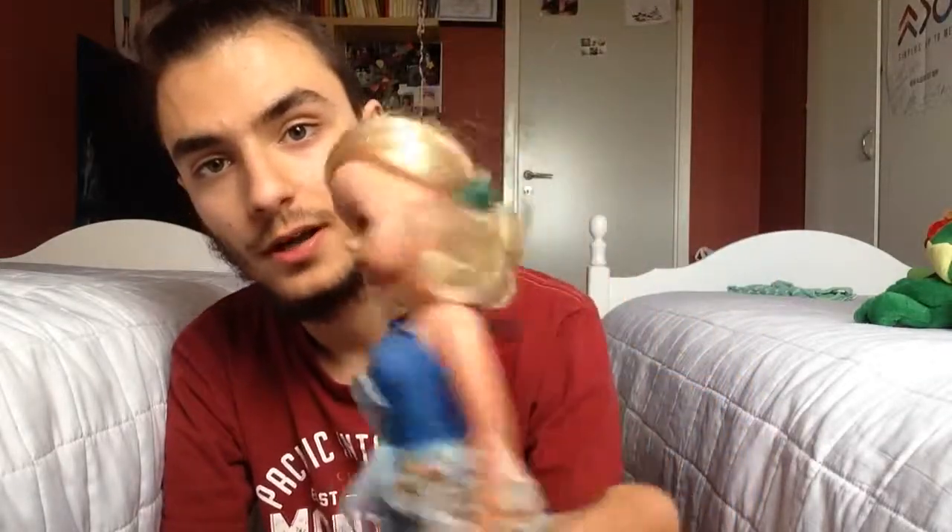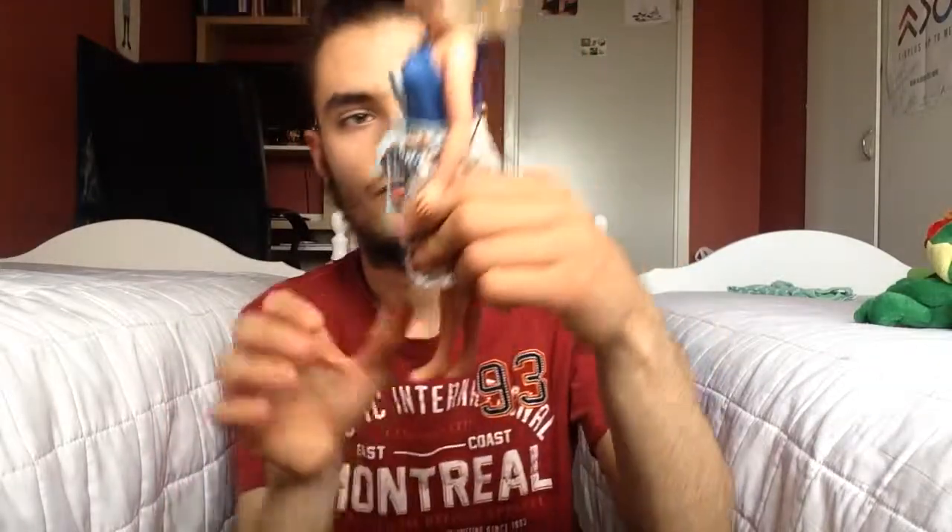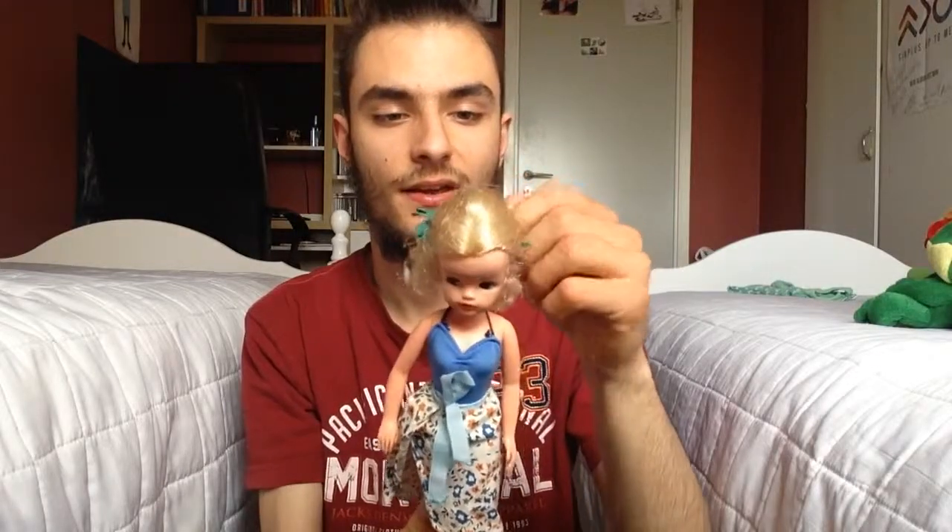Now let's start with the blonde one. She's very pretty. I love her. Her hair is dry though, but I don't really like that of course.